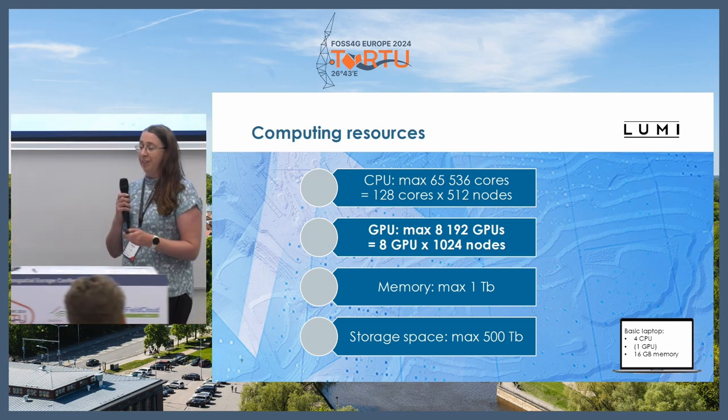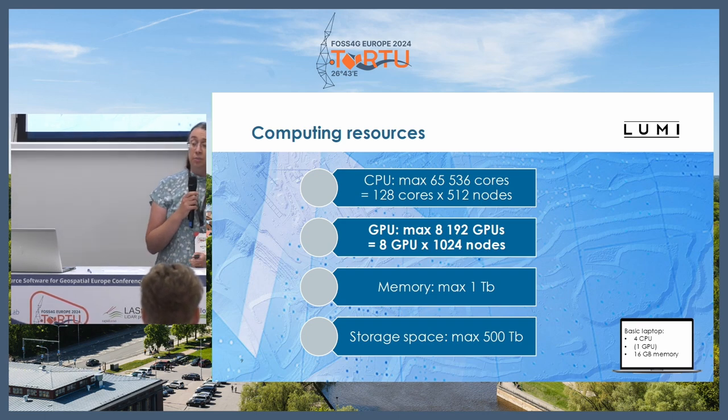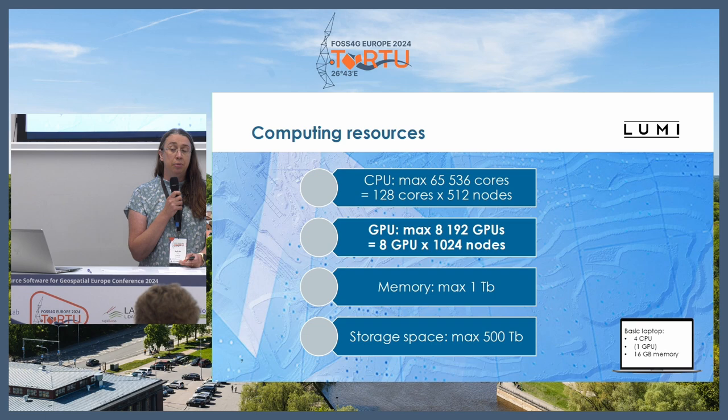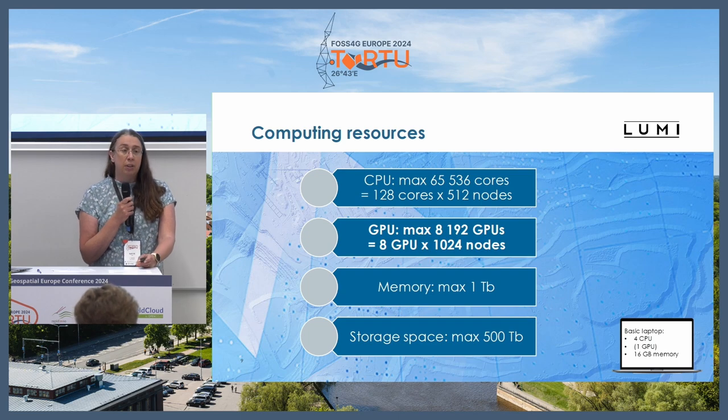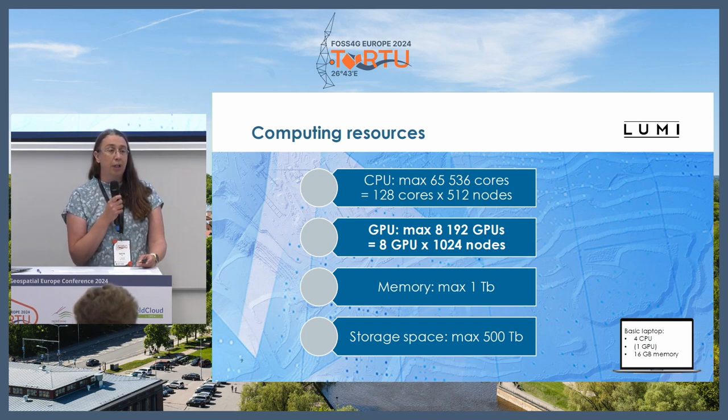As Katri said, it's mostly a GPU machine. The software available is mostly for deep learning cases, but it also has CPUs so you can run more usual software as well. One thing with supercomputers is that huge amounts of memory are available — if you need one terabyte of memory, that is possible there. You can never find such a virtual machine. And there is quite a lot of storage — the local storage in Lumi is up to 500 terabytes.